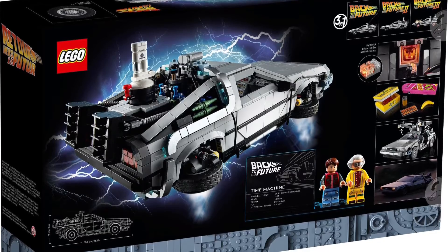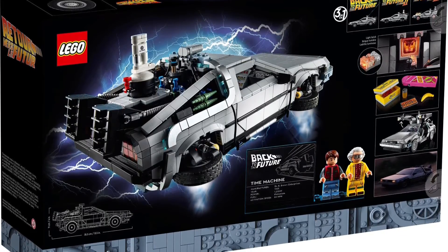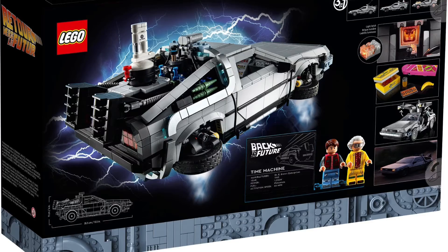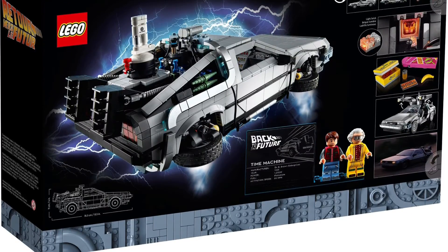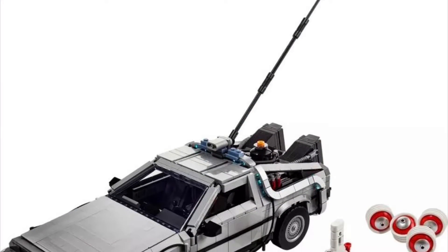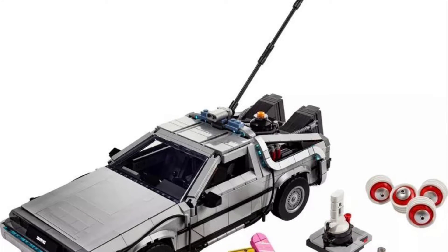You've got the first movie version with the hook line at the top so you can go back to the future. You've got the second one with the hover wheels and the little white piece where you put in the waste, and they give you a banana in a can to simulate the trash they use to power it. Then you've got the Back to the Future 3 version which has the hood piece — that's probably my least favorite look just because it's not as iconic as the other two.